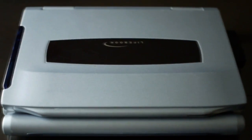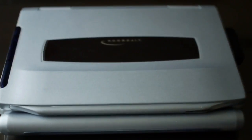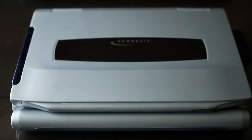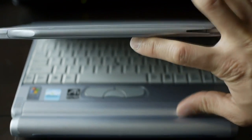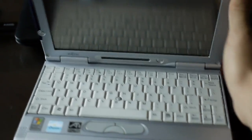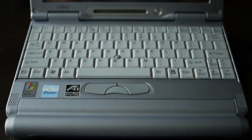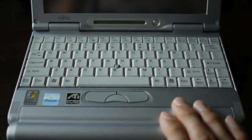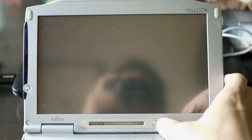I have a Fujitsu Lifebook P1120 sub-notebook computer from 2001, and it's a really good quality machine. Today I'm going to see if replacing the hard drive with an SSD improves performance. It runs on a Crusoe 800 megahertz CPU, 256 megabytes of RAM, and currently a 40 gigabyte IDE hard drive. Let's see how long it takes to pull up.